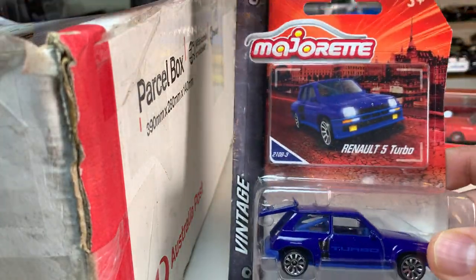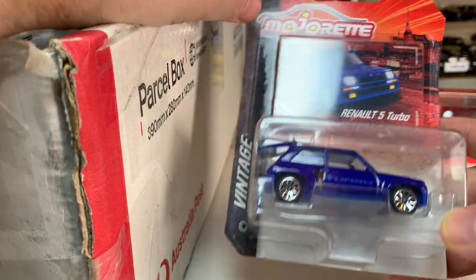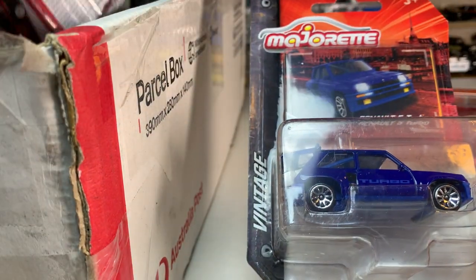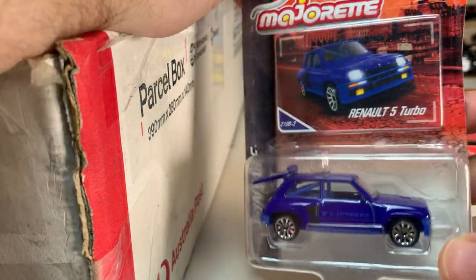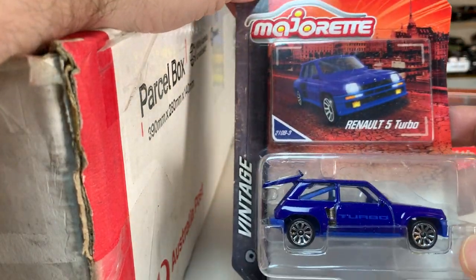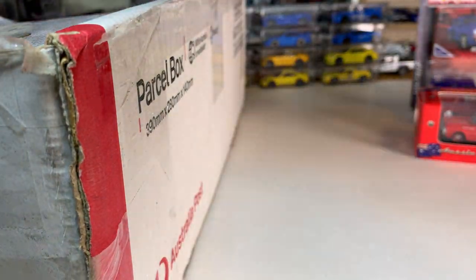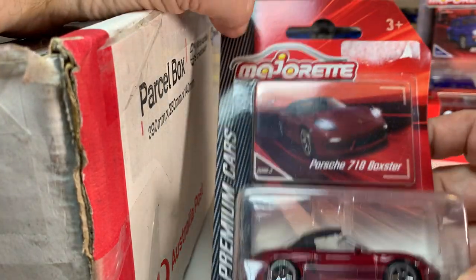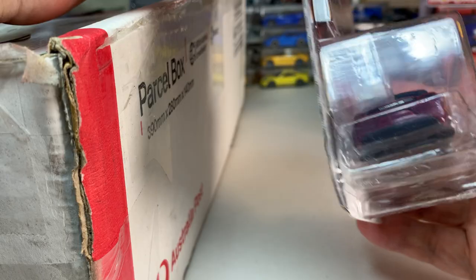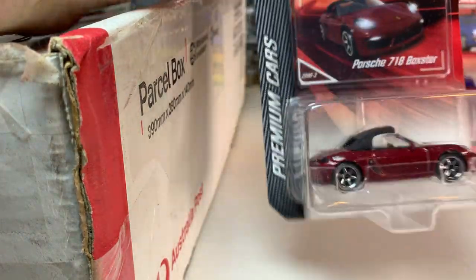And then Majorette — obviously Majorette is very rare in the U.S., so Chris has been kind enough. It looks like this box has quite a bit of Majorette in it, which is very exciting to me because I cannot get this stuff easily otherwise. So we have a Renault 5 Turbo in blue, and then we have a Porsche 718 Boxster in red. This looks very cool — I have not seen this car or this version of this car at all.